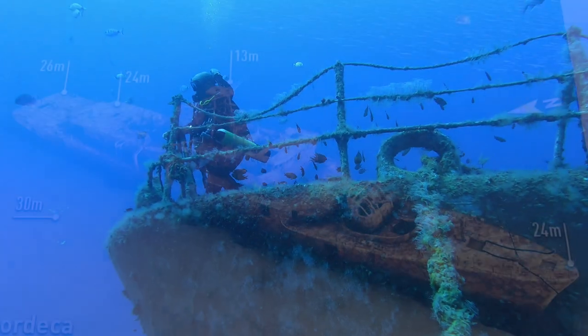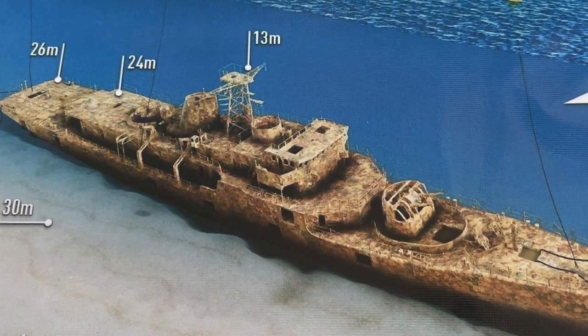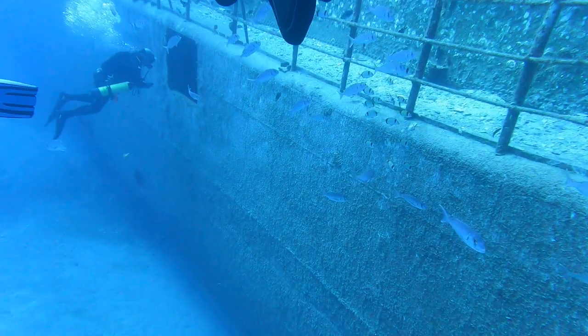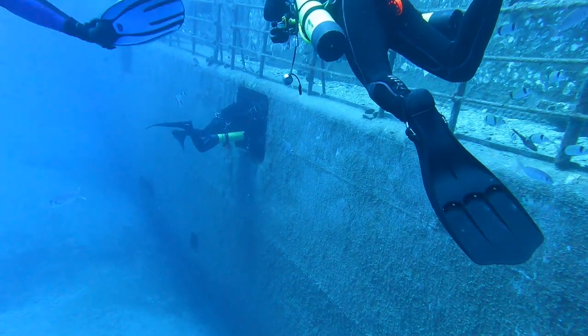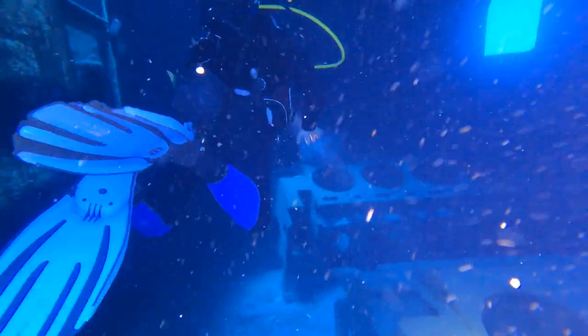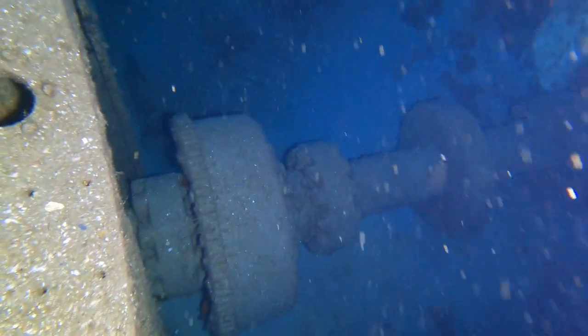Hier bei meinem ersten Tauchgang am Wrack der Corvette Kordeca fällt mir auf, dass der Bewuchs doch recht gering ist. Dafür ist das Wrack aber besonders gut für sichere Tauchgänge vorbereitet worden. Das Schiff wurde von allen Kabeln und Leinen befreit. Auch Materialien, die zu einer Wasserverschmutzung hätten beitragen können, wurden vor der Sprengung entfernt. Die eindrucksvolle Wellenanlage ist noch gut zu erkennen.